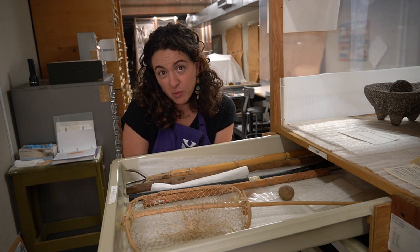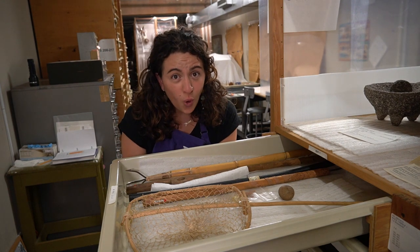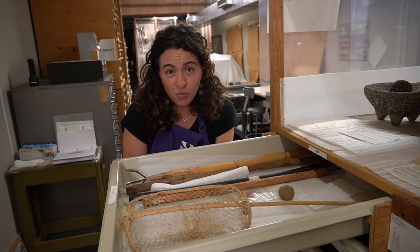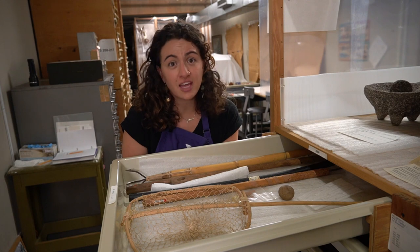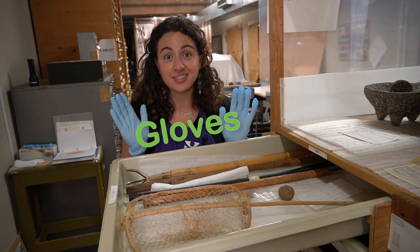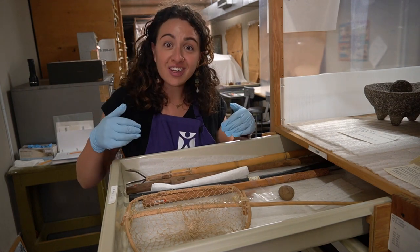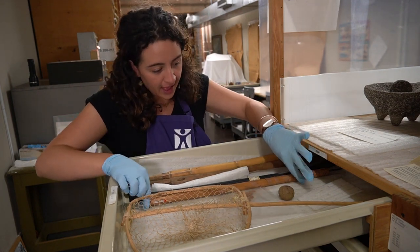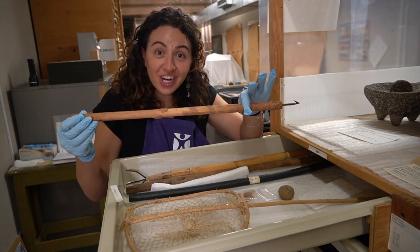Another reason we put gloves on is because some of this stuff is really old, and what they used to make it and the chemicals are not safe for our bodies. So gloves help keep us safe and the object safe. Now I can grab it. Here it is. Let's take a closer look.